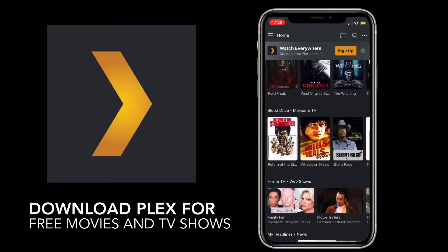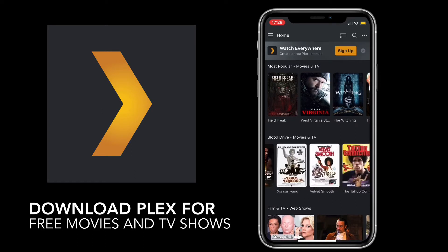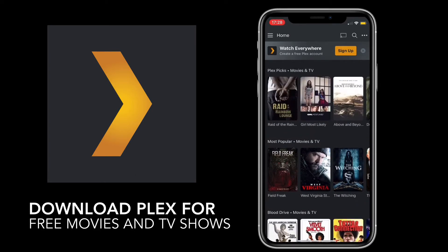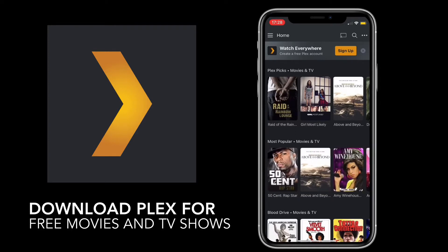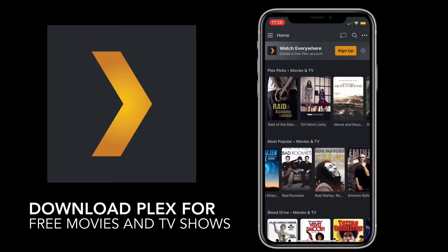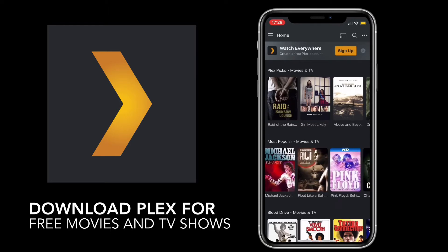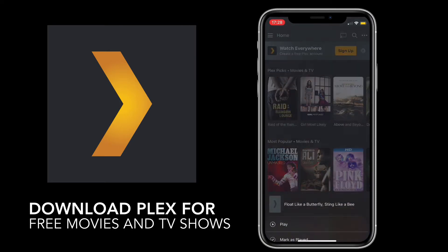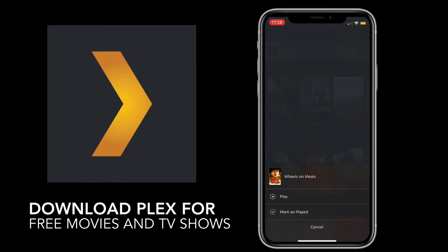We are going to use Plex, and you can watch movies and TV shows that they offer — completely legal, no revokes. All you need to do is sign up for an account, and then you can play your movies and TV shows on your devices, completely legal, completely free, completely non-revoked.